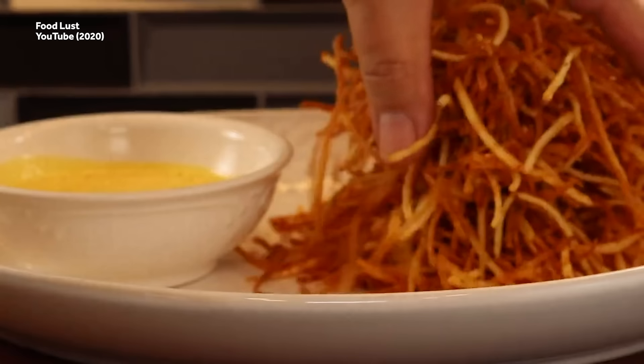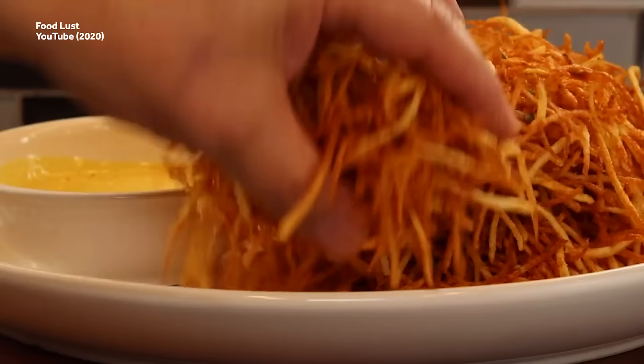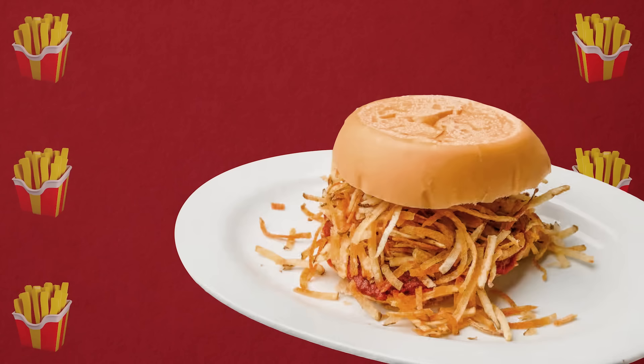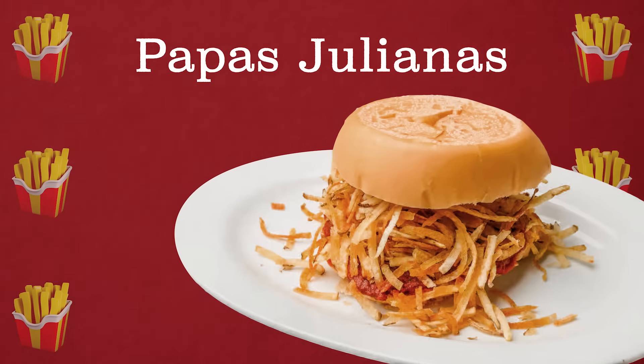Some people do use the two terms, shoestring and julienne, interchangeably. For example, in Cuban cuisine, this cut is known as papas julianas and is often used as a sandwich topping.